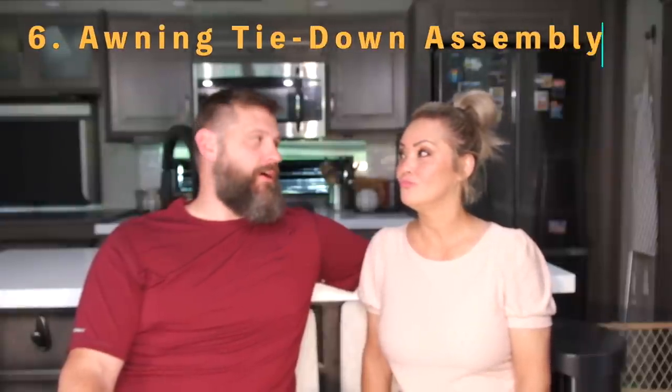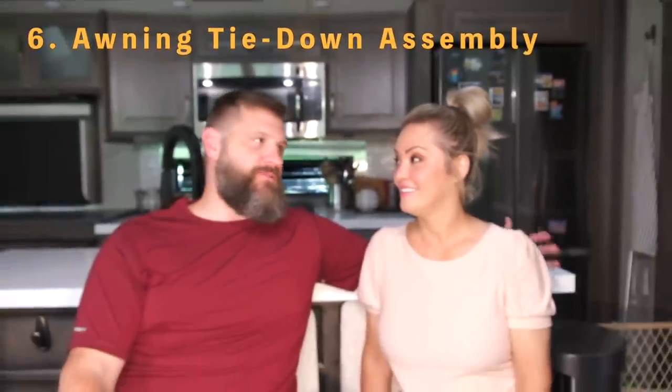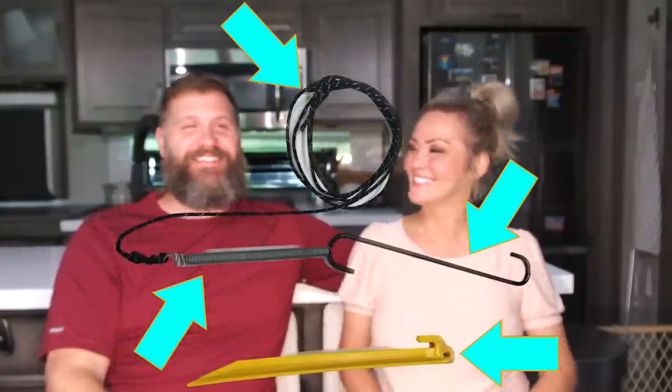Number six is the awning tie-down assembly — what we use to secure our awning so gusts of wind don't break it. Those things are expensive to replace. There isn't one place we've stayed without some gust of wind. Some parks don't allow stakes in the ground, so we've used kettlebells to anchor ours. It's just a hook, a spring, some string, and stakes — you can get almost all of it at a hardware store or gardening center.